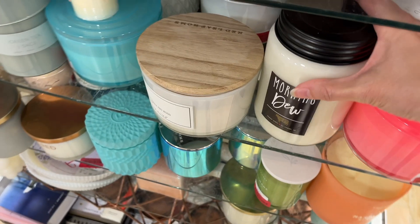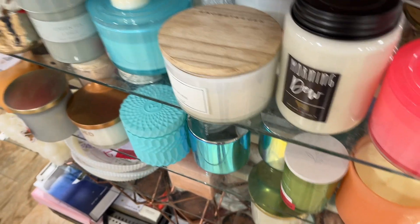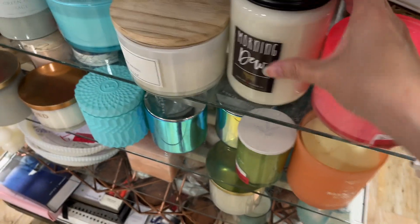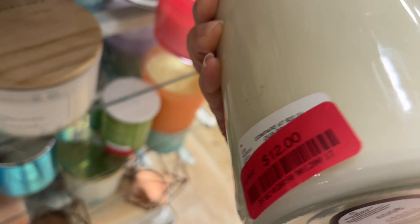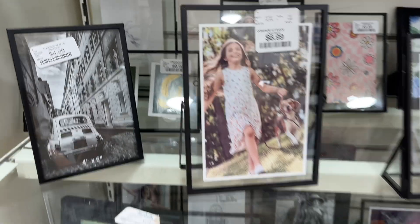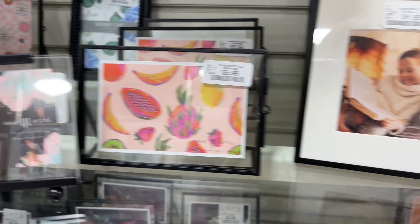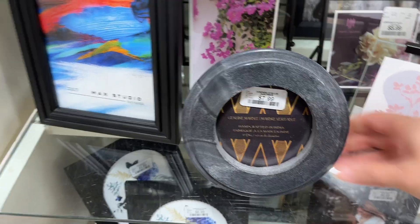Morning Dew — and then we have this one here for $8. Morning Dew is $12. Some picture frames over here: $6.99, $5.99, $5.99, $4.99, $7.99 for that one.